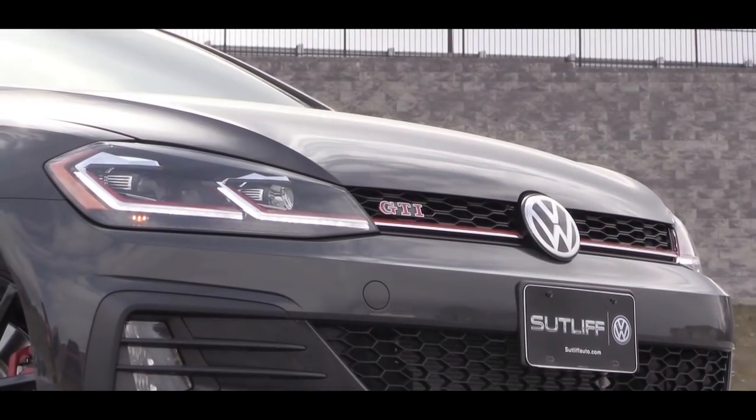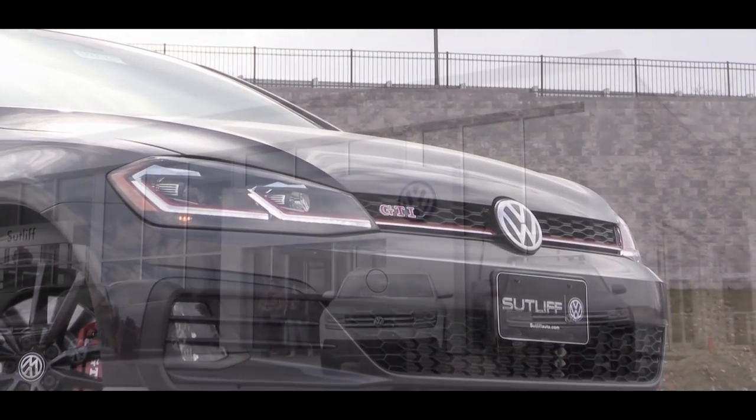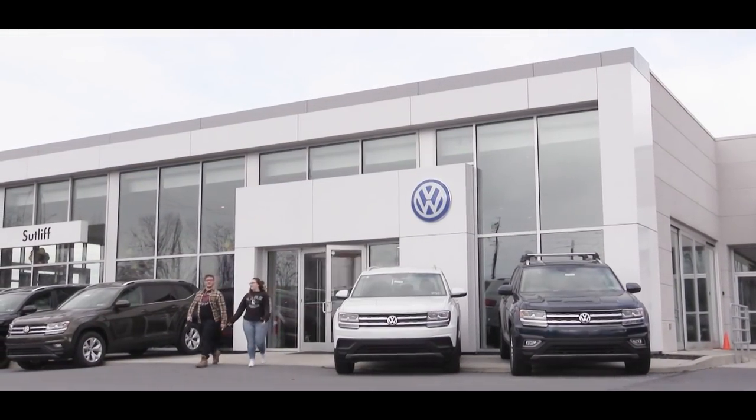Welcome back. I am Gold Pony and today we are in the new 2019 Volkswagen Golf GTI Rabbit Edition, courtesy of Sutlef Volkswagen in Harrisburg, PA. With it being a brand new trim level for 2019, I had to check out the Rabbit Edition. Let's jump right into it — as always, let's start with pricing.